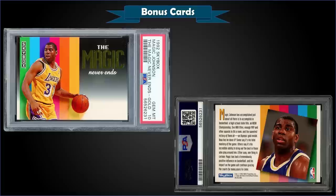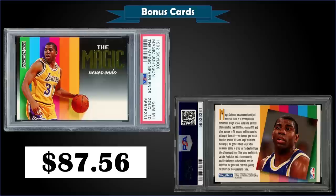From 1992 Skybox we have the Magic Johnson 'The Magic Never Ends' gold foil graded gem mint PSA 10, which sold at auction for $87.56. It's a pop of 14 in a gem mint slab. These were inserted into series one packs — you either got a Magic Johnson or the David Robinson special card gold foil, inserted one in 36 series one packs. There's also a silver foil version issued one per 7,500 cases — that is rare.